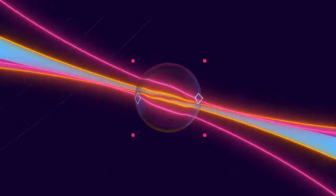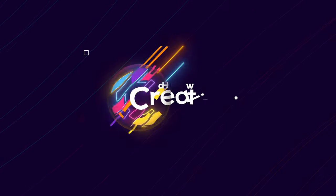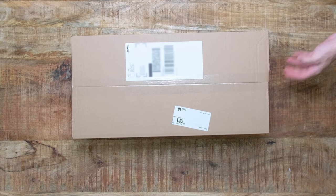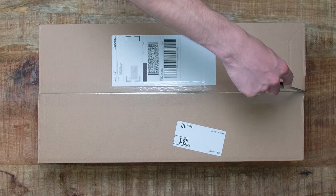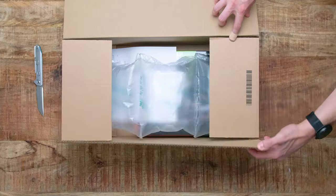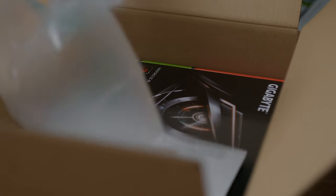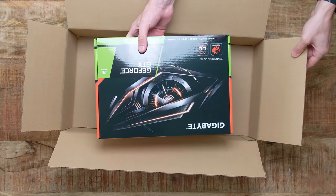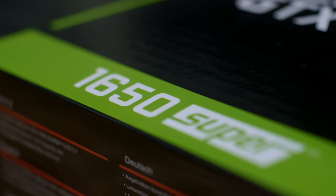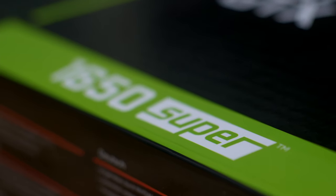My name is Felix and this is HowToCreative, with everything you need to create — in this case, a PC. Let's open up some packages and show you which parts we are using. First of all, the GPU. As you probably have noticed, the GPU market has been crazy, so that's why we got the GeForce GTX 1650 Super, which provides the most FPS and power for the price.